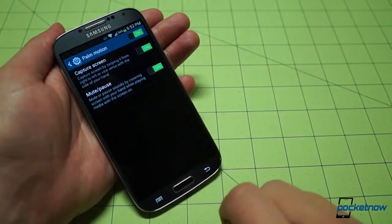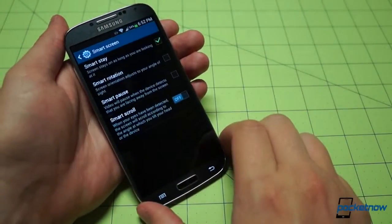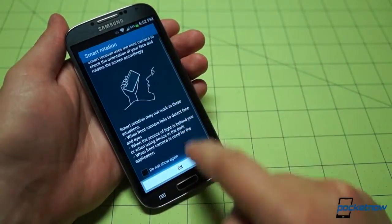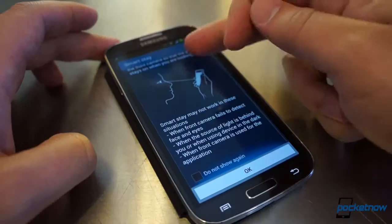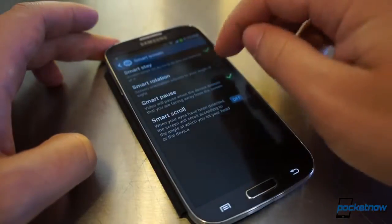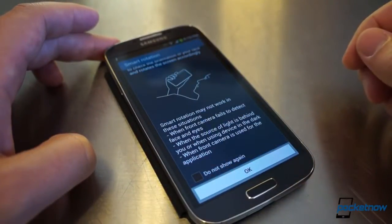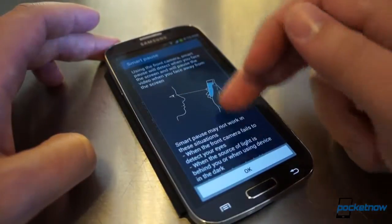Hopping over into the Smart Screen category, we see some old favorites like Smart Stay and Smart Rotation. Samsung continues its full disclosure approach by letting you know about every possible condition that could make these features not work. It's great that Samsung does this, but with so many issues, you start to wonder why the features were included in the first place. But we already mentioned that in our review, so let's move on.